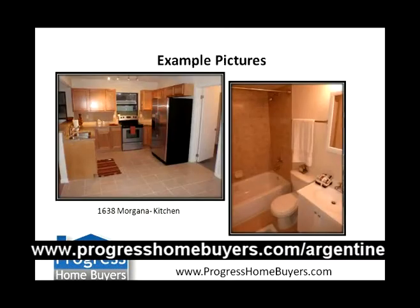Here are a couple of other example pictures of properties we've rehabbed. This is 1638 Morgana that we just rehabbed and put on the market. You can see we've got, just like all of our properties, granite countertops, stainless steel appliances, tile in the kitchens and bathrooms — really nice presentation. These houses sell. Our average days on market right now is about 29 days.